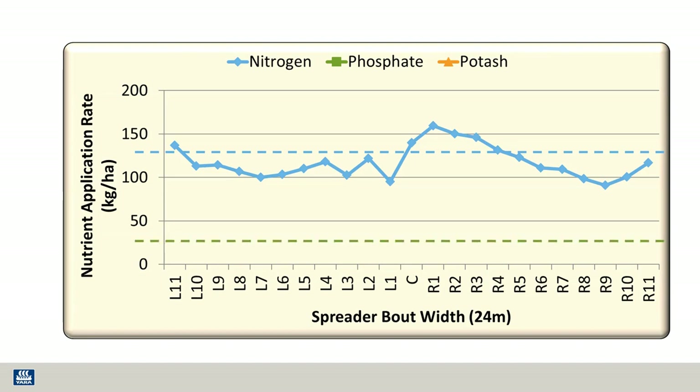If we look at phosphate, the target rate here is 25, and what we see is that none of the phosphate reached that target rate, with it ranging from 10 to 19 kilograms per hectare.